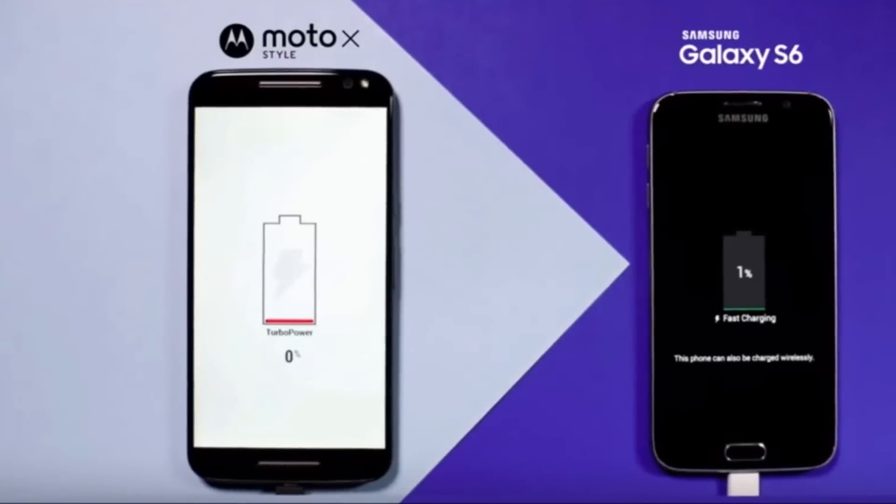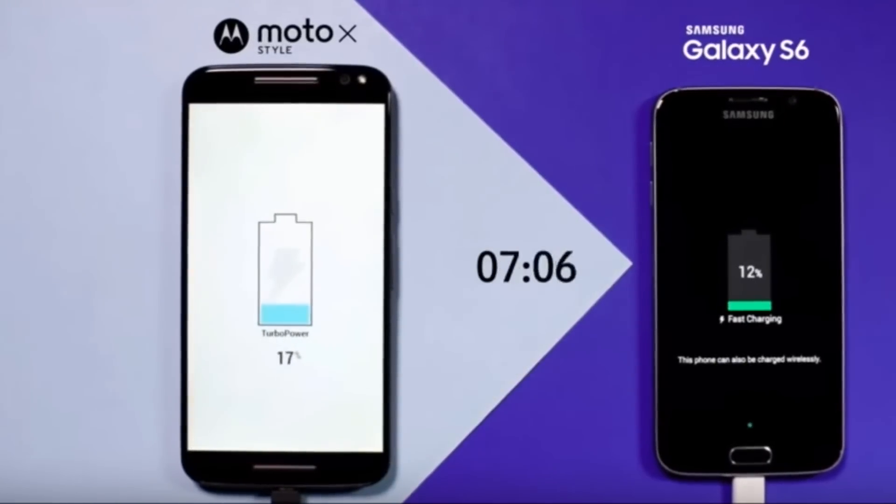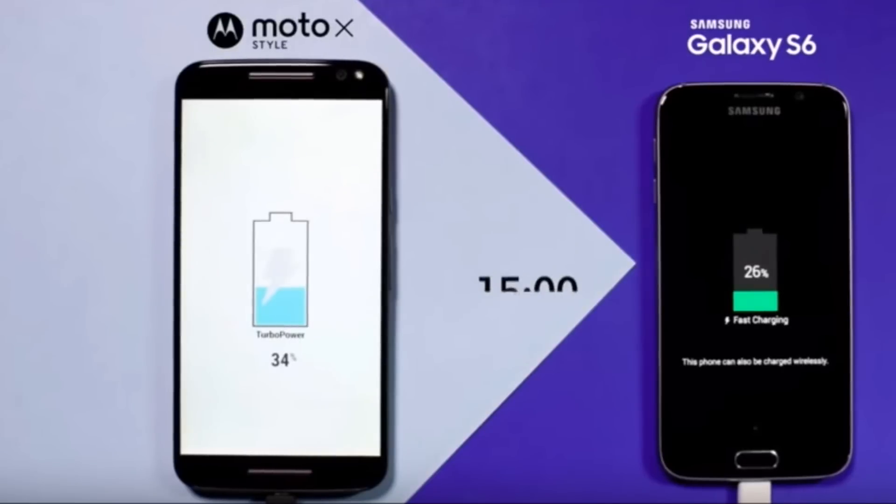Reason number two that you must buy the Moto X Pure is the Turbo Charging 25. The phone actually ships with a 25-watt charger which Motorola says can charge 50% faster than the Galaxy S6. If that is true, then this phone will be able to charge fully in about an hour to an hour and a half.